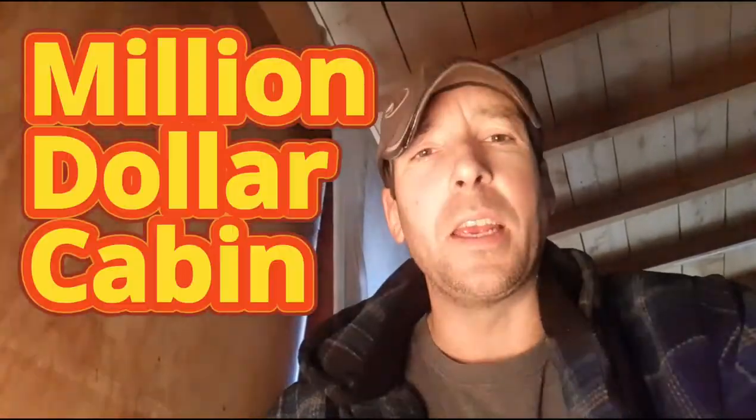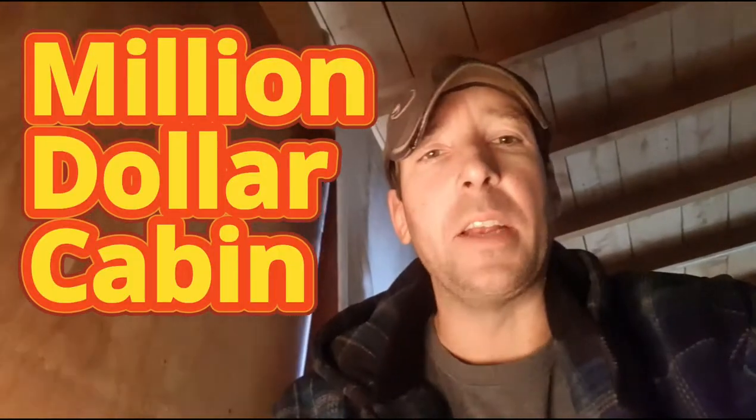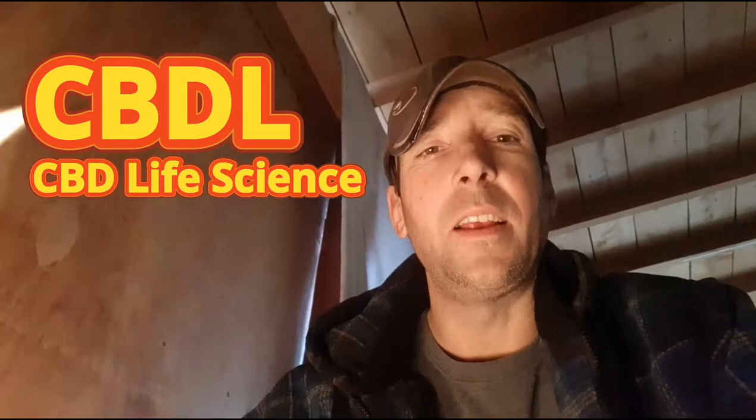Hello and welcome to the million dollar cabin. We have a great stock pick for you today at a great low price. It is CBDL, on the OTC market. The name of it is CBD Life Science — they sell CBD products, CBD creams and stuff like that for the pain relief side of it.